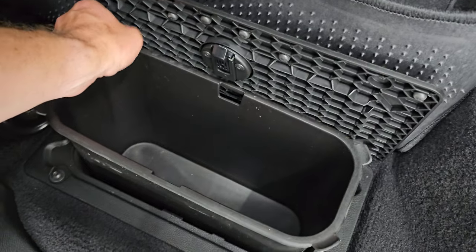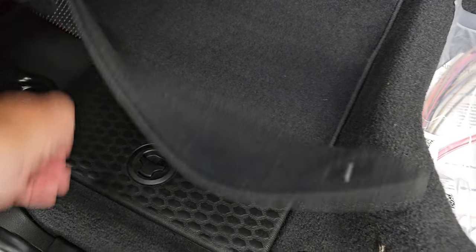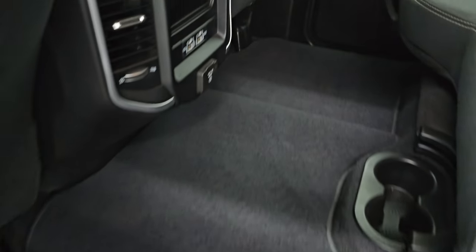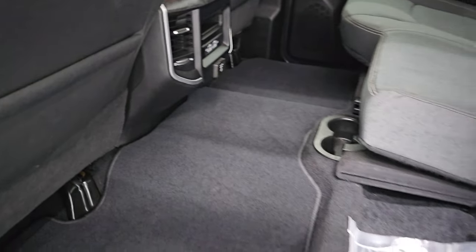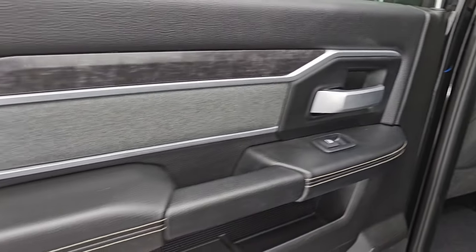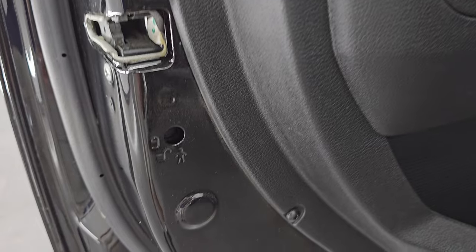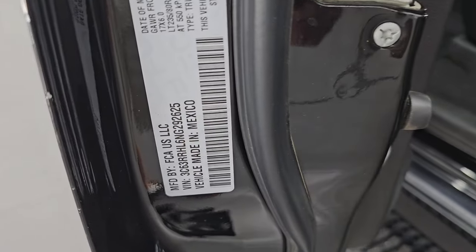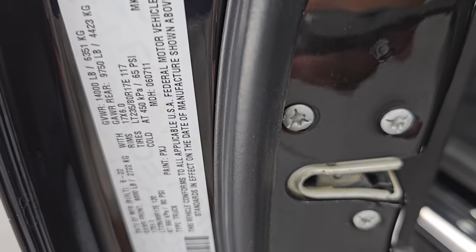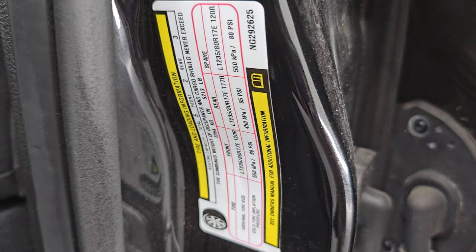In-floor storage with removable bins for easy cleaning — put ice and drinks in there, it's like having extra coolers. You also have two USBs, two USB-Cs, and a 115-volt 400-watt plug-in back here. You get side curtain airbags on those front seats, wood grain trim, and cloth bolster on the doors. Child safety locks on the back doors. The inside and bottoms of the doors all look really good. There's the VIN sticker — no previously Canadian-owned trucks here — as well as the tire and loading information sticker.